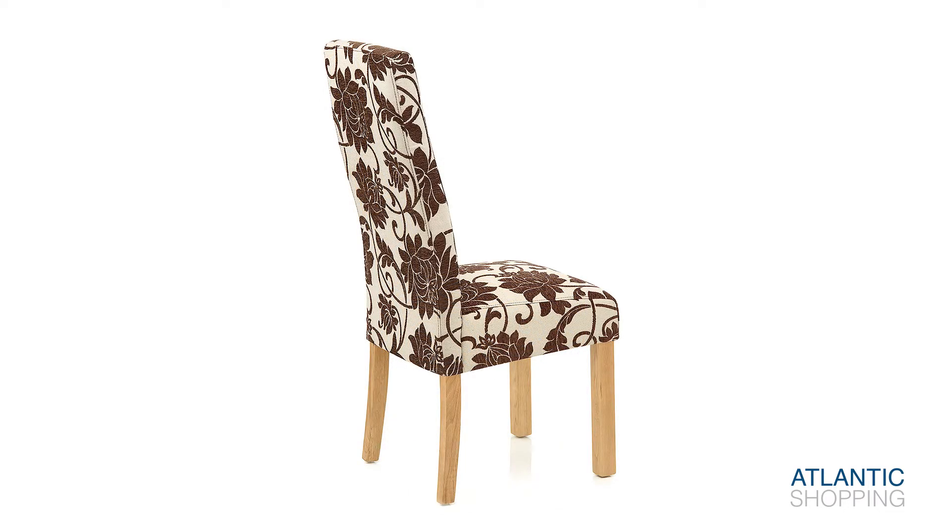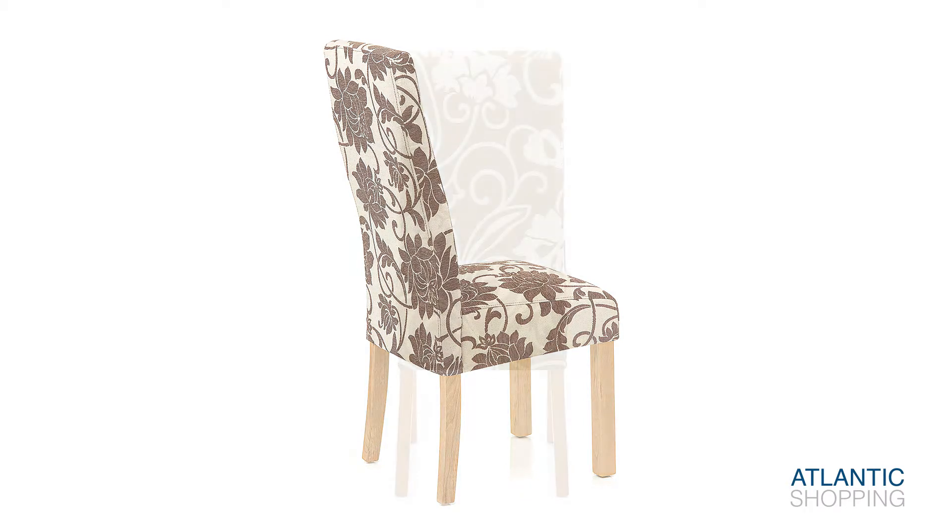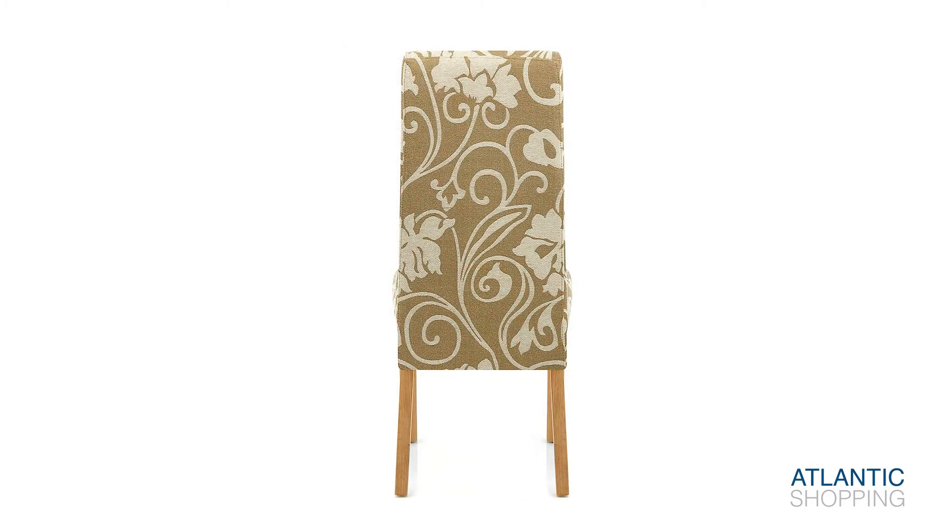These versatile chairs are built to be enjoyed at dining height, making them a perfect accompaniment to dinner sets, desks and dressing tables alike.